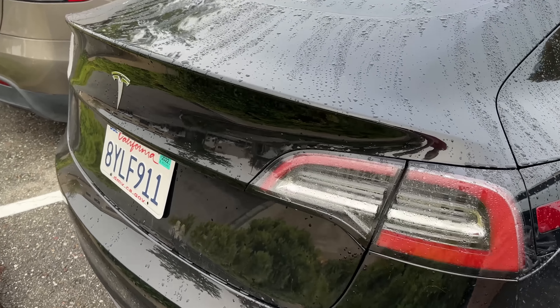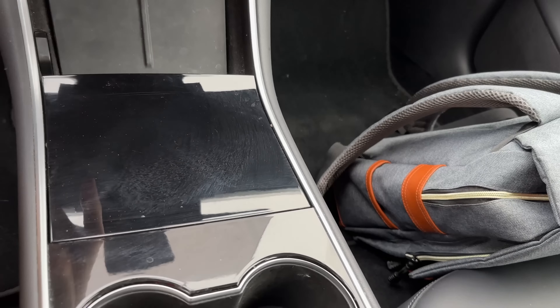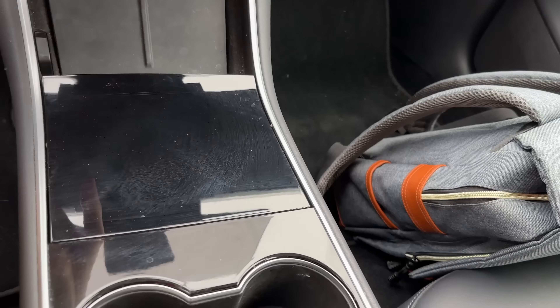This is actually one of the vehicles we really wanted to get and wish Tesla still made — it's not a dual motor, but it does come with premium connectivity and full self-driving. I'm not entirely sure of the year. It's still on an Intel-based infotainment processor and has chrome trim, so it's probably a 2019 or 2018. We're at 96% and it's offering 288 miles of range, which is kind of cool.